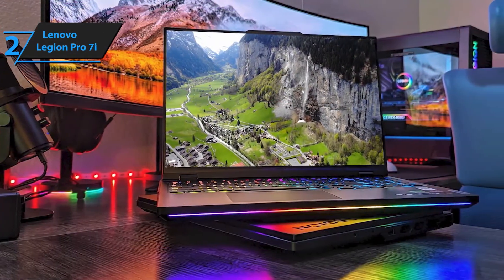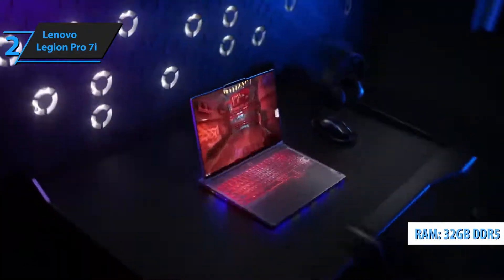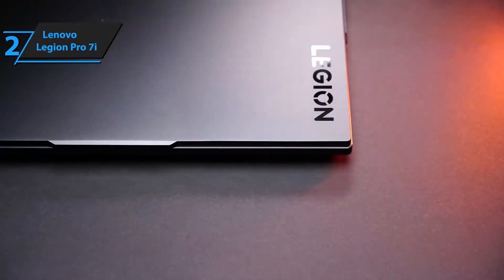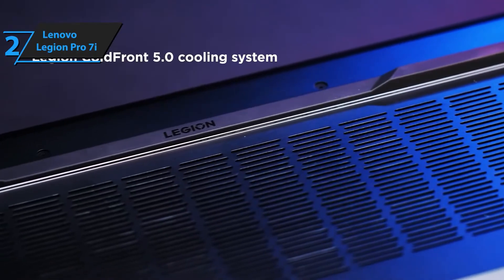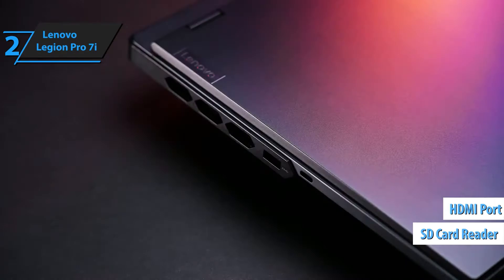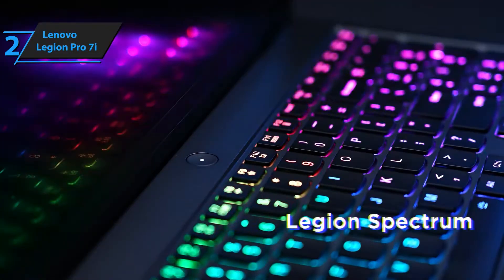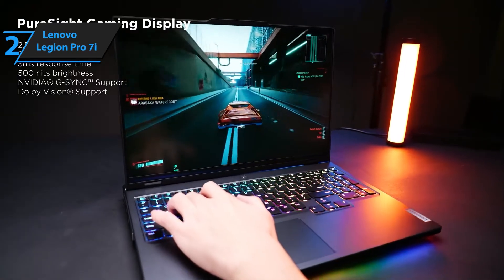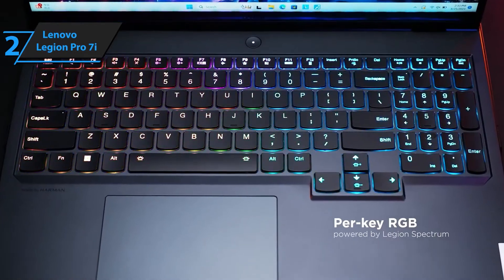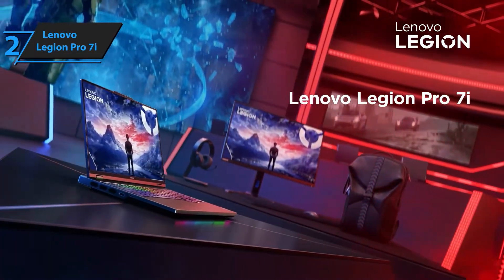The 16.0-inch IPS QHD+ display with a 240Hz refresh rate and 500 nits brightness ensures buttery-smooth gameplay with ultra-clear visuals, vibrant colors, and rapid response times for competitive gaming. With 32GB DDR5-5600MHz RAM, experience next-level multitasking without slowdowns. The 2TB PCIe Gen 4 SSD (2x1TB) provides ample storage for your game library, software, and media while ensuring blazing-fast load times. Pre-loaded with Windows 11 Pro, enjoy the latest gaming optimizations, security features, and productivity enhancements tailored for both work and play.